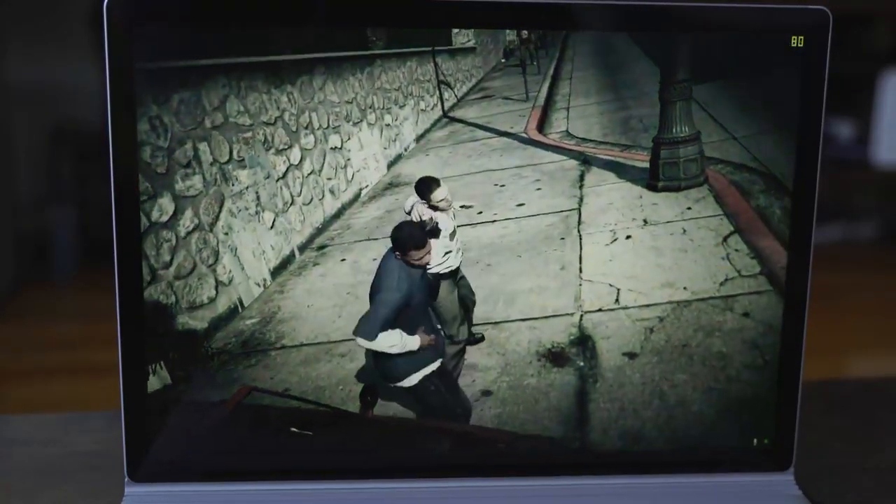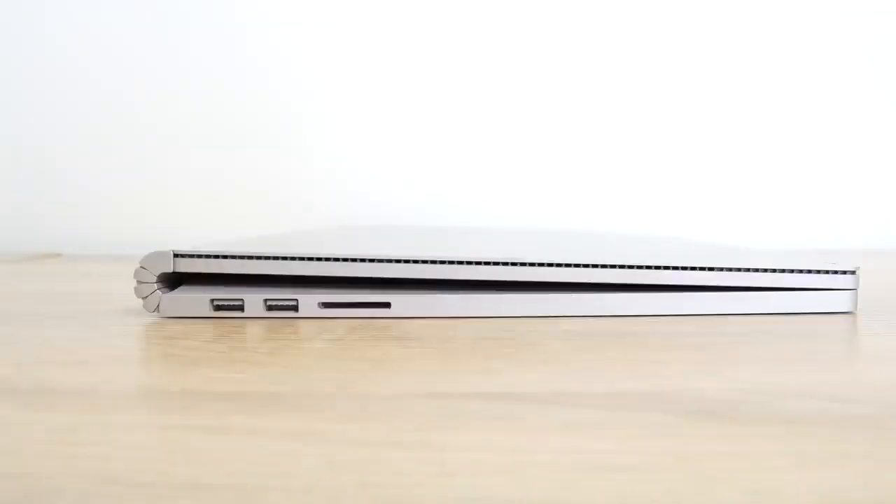I was wrong about the Surface Book 3, but not the way you think. Hey guys, Thundee E here. First off, I just want to apologize because I made big mistakes in my Surface Book 3 review, which a lot of you guys pointed out. I want to thank you for pointing that out — it helps keep me honest and helps me make better videos. I actually like the fact that you guys do that, so I definitely appreciate it.